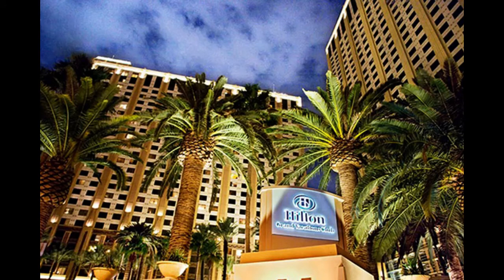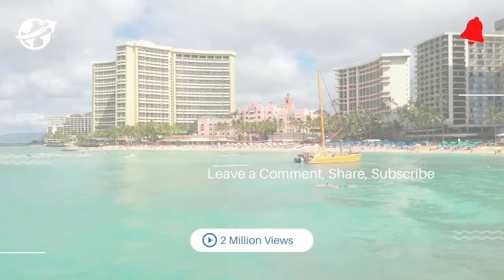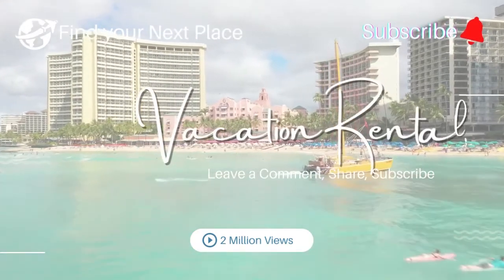Escape to the spa for the ultimate relaxing and pampering experience. Enjoy being at the center of all things Las Vegas when you stay at the Hilton Grand Vacations on the Las Vegas Strip. Ready to pack your bags? Find more information in the description below, and leave a comment, share, and subscribe.